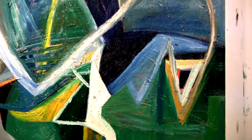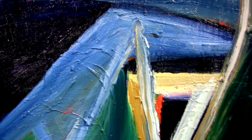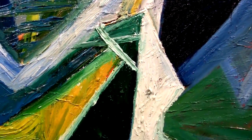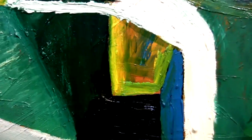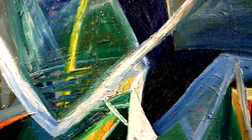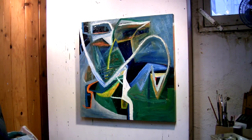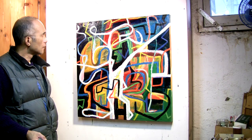Oh my goodness! Thank you! It was a whole different painting from when I started.